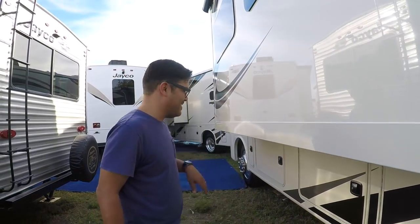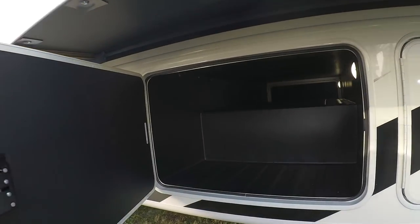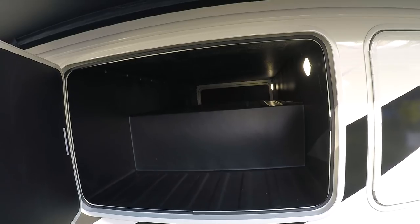It's huge — you could put a paddleboard in there, or store large items. Another pass-through, pull-through, whatever you want to call it — pull-through storage.